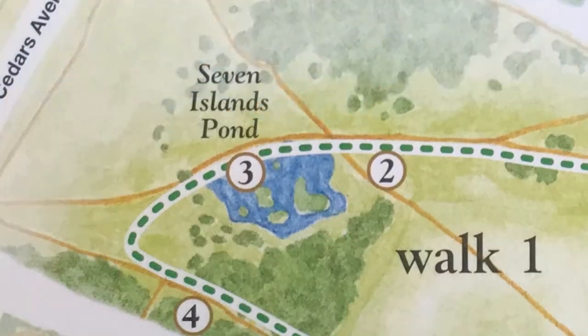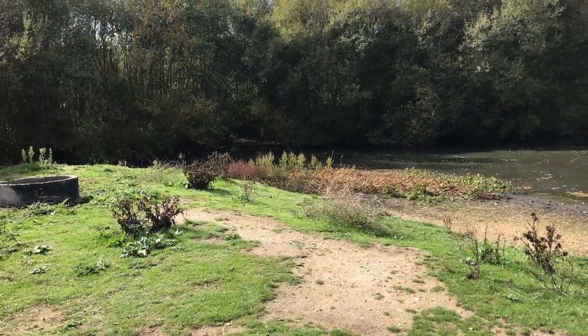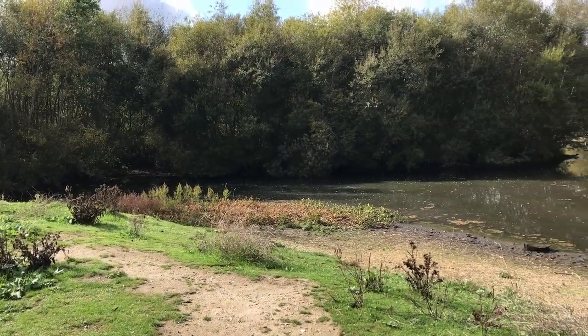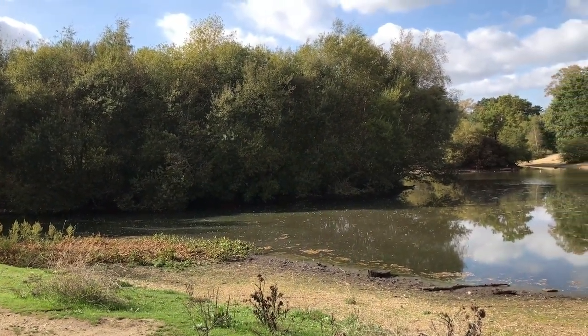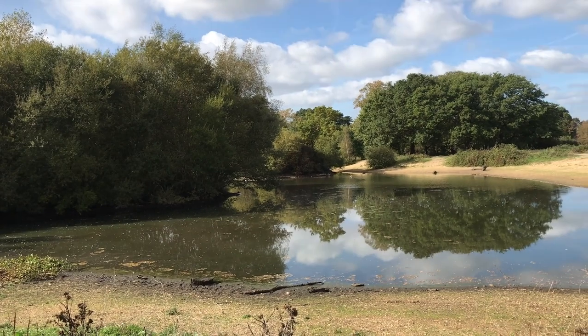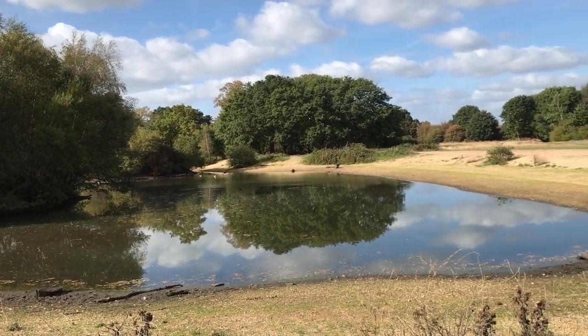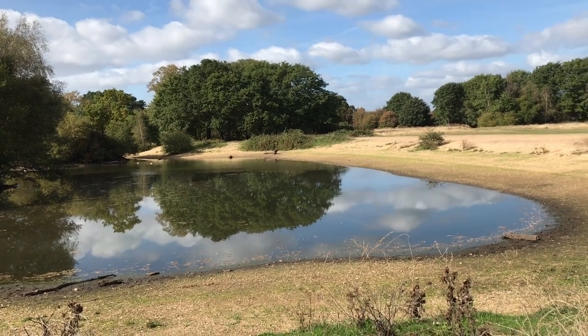Once a Victorian gravel pit, Seven Islands Pond was allowed to gradually fill with water. It is now one of the most visited places on the Common, home to a variety of plants and animals, including swans, coots, Canada geese, and a large population of frogs and toads. The rare bog bean plant thrives in the middle of the pond.